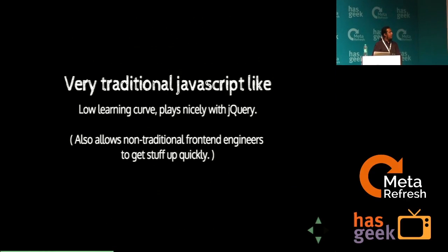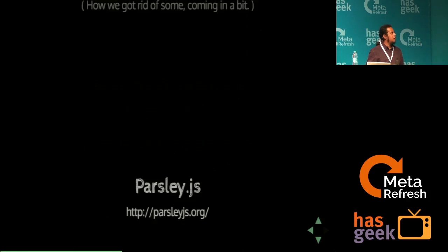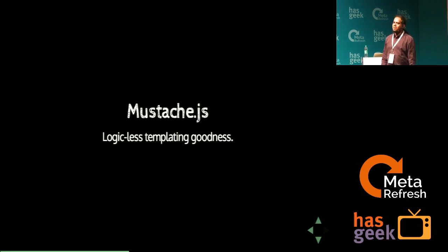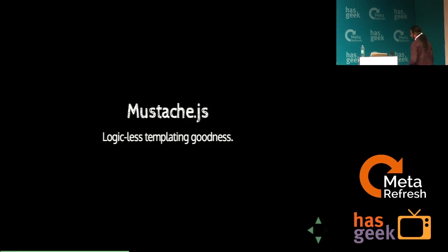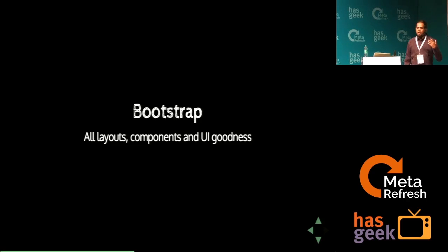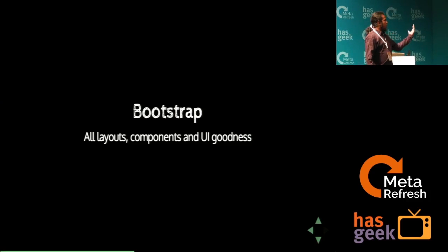Possibly.js does pretty much everything an average internet application validation scheme would require, with really good API support to write custom validations. Stapes is our MVC backbone — our classes, control, and model layer. Validations are triggered by possibly.js. For templates we use mustache.js, which works well for us, and there's a jQuery adapter on top of mustache. And of course, Bootstrap powers FreeCharge's layouts, UI, and visual components — we started with Bootstrap 2.3 and moved to Bootstrap 3.